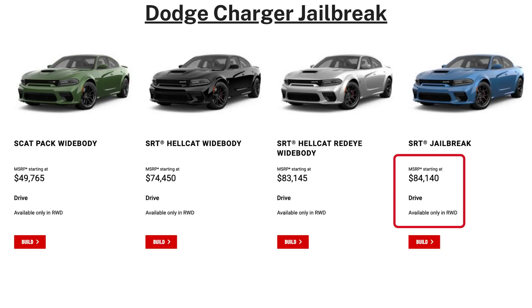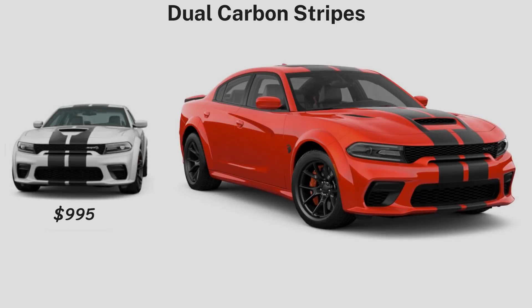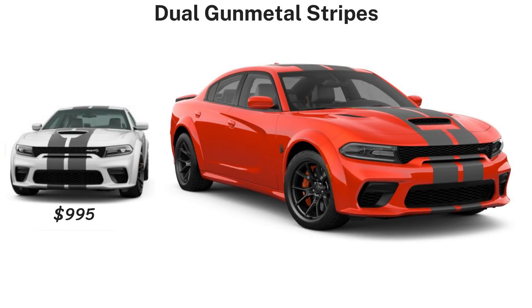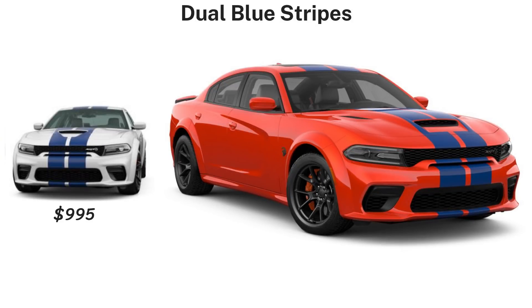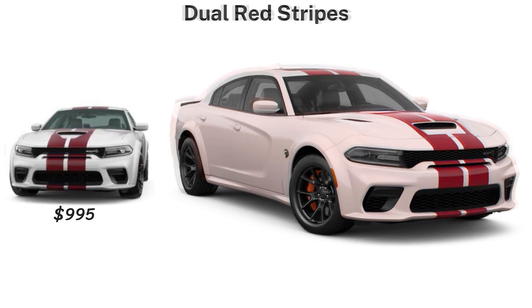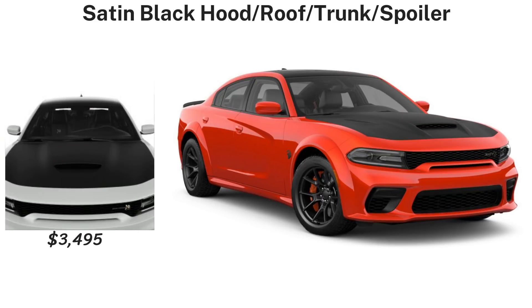Now for the Charger Jailbreak — this is the top Charger trim since there's no Super Stock, and it's $995 ahead of the Red Eye Wide Body. The same 13 paint colors are available at the same prices as the Challenger. The same five dual racing stripe colors carry over to the Charger, but here gunmetal, blue, silver, and red are all jailbreak exclusive and not offered on other trim levels from the factory.